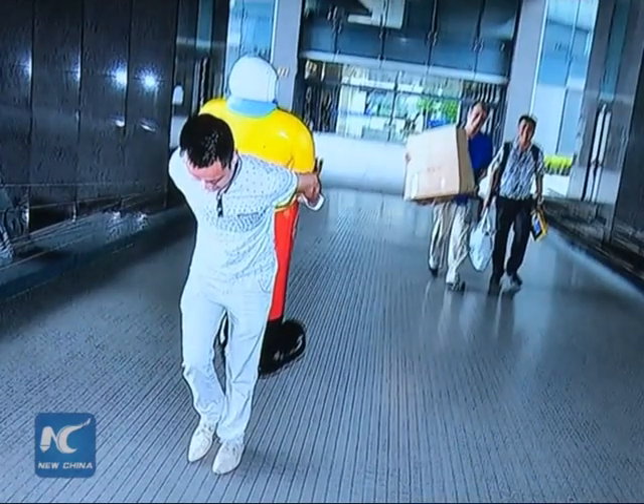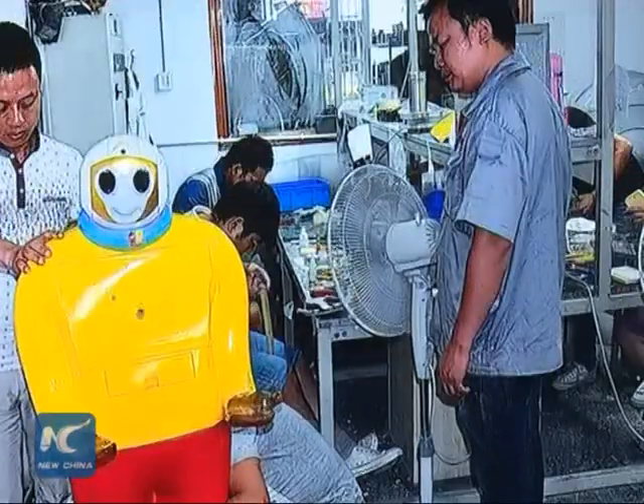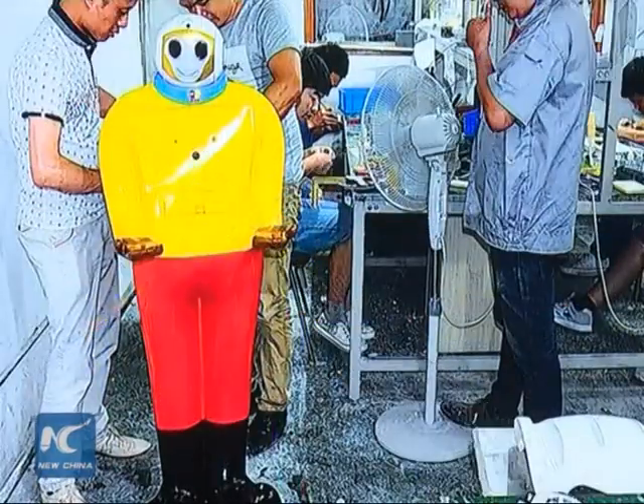The robot's 35-year-old developer, Li Youxin, started working on the project in 2012, eyeing the vast market potential brought by China's increasingly large elderly population.